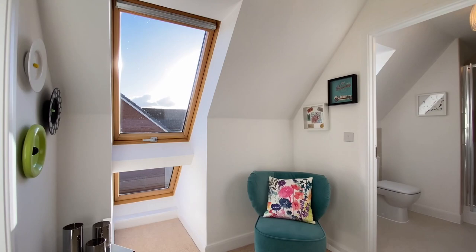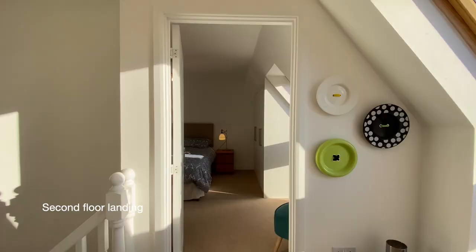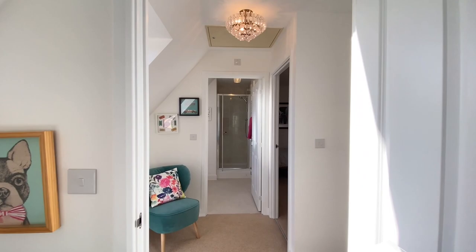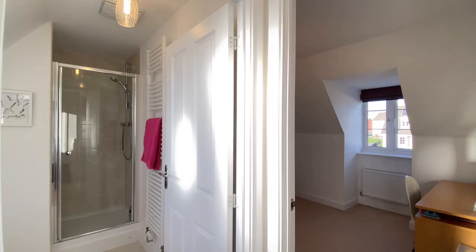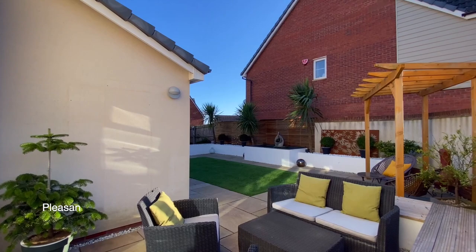Coming up to the second floor now, where we'll find two further bedrooms and a shower room. Here we have bedroom two, a generous double room with double glazed windows to the front and a Velux roof light to the rear. Coming across now to the shower room, and finally on the second floor is bedroom five.